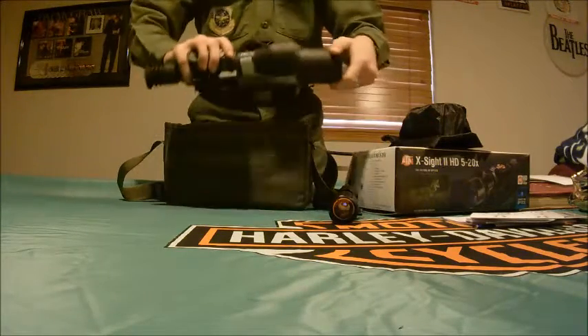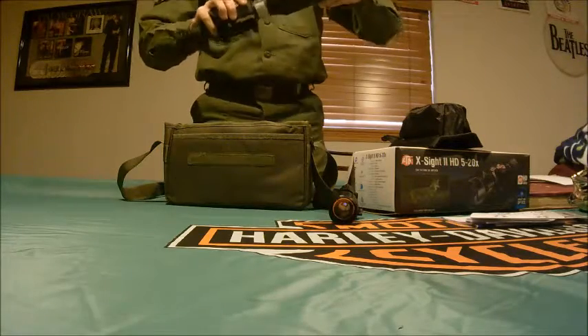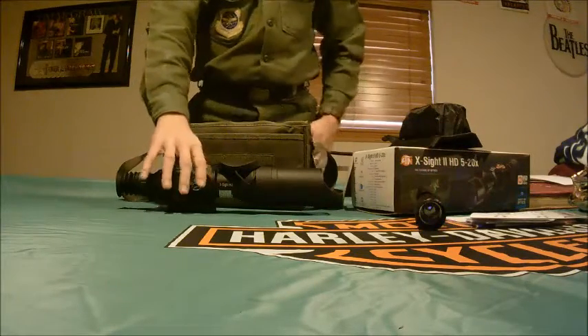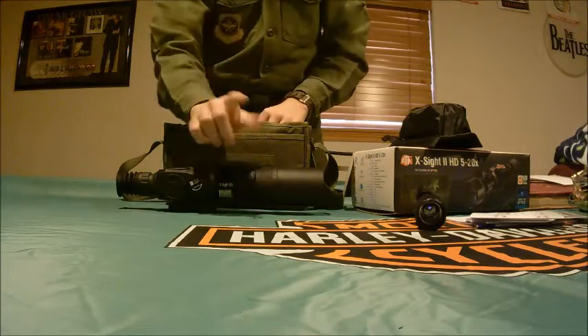Once you put the cover on, this is what it looks like — it looks pretty cool, pretty badass. It also comes with an app that connects to your screen.